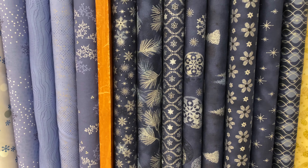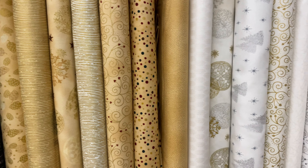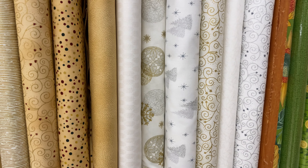So last month and the month before we had a panel that everybody really loved and it had houses on the front. And these are two little coordinates that go with that. So all of those guys are $12.99 a meter.